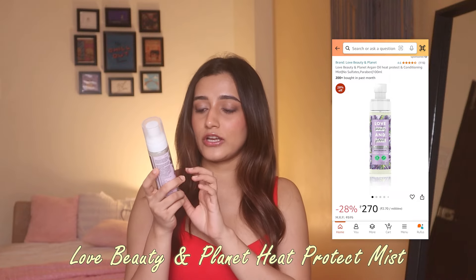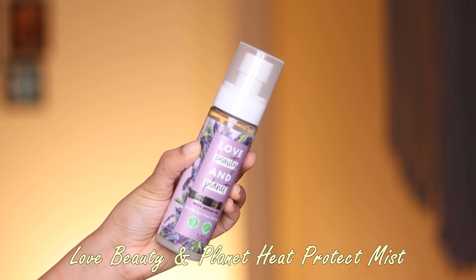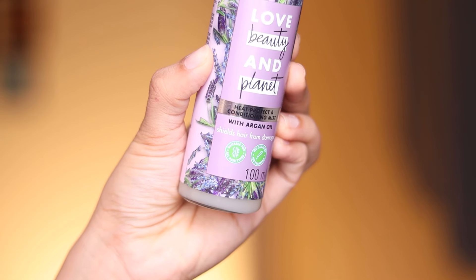The second most used product in the hair care category for me is this Love Beauty and Planet Heat Protection Conditioning Mist with Argan Oil. Why I like this one: it's a leave-in conditioner plus a heat protectant in one, which is great because it makes your hair more manageable and protects it from heat. It also smells like Argan Oil, which I absolutely love, and it keeps my hair shiny and manageable.